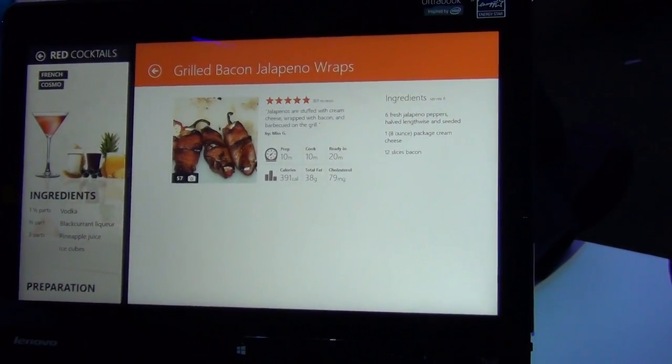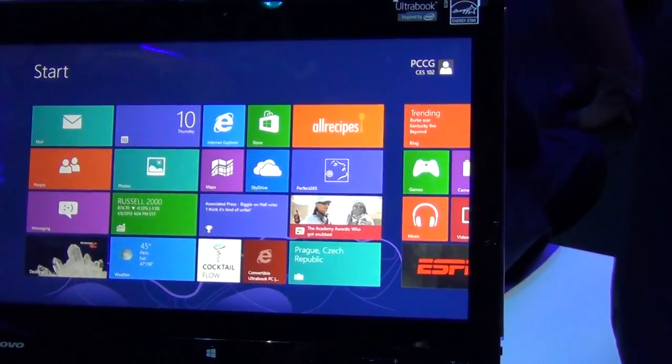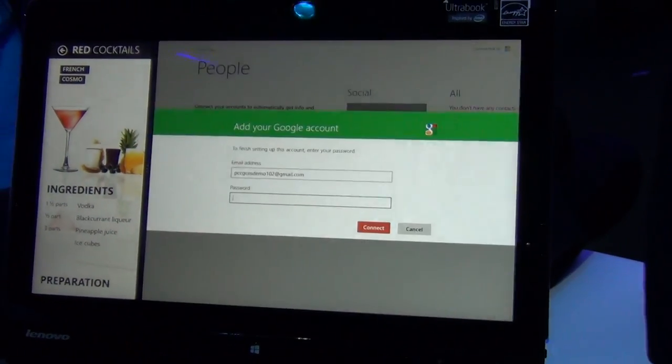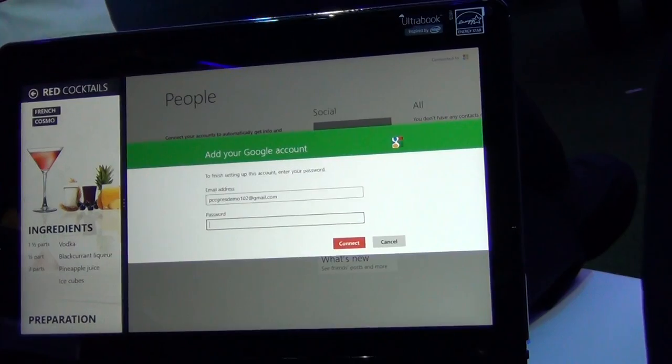But maybe we want to go to Facebook and invite some friends over. What do you think? We should go back to our windows, go to our social networking site, and if we had a password, we could invite all our friends. Absolutely.